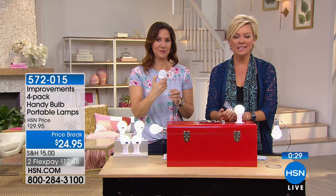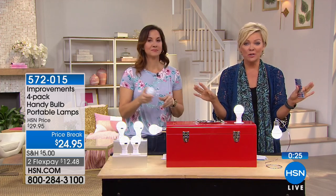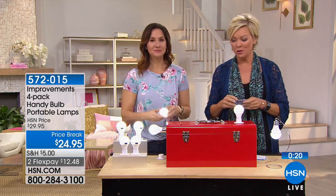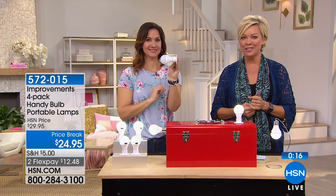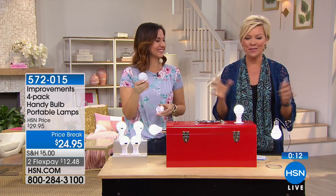You could have one in the dark closet, one in the car for emergencies, and one for camping - there are just so many different uses. So many of us don't have light underneath the sink. You decide where you're going to use them; you don't even have to know now where they'll go. You've got four to use and play with, all batteries included. $12.48 to get them delivered on a FlexPay. Every major credit card, debit card, PayPal, HSN - all of you can shop here.